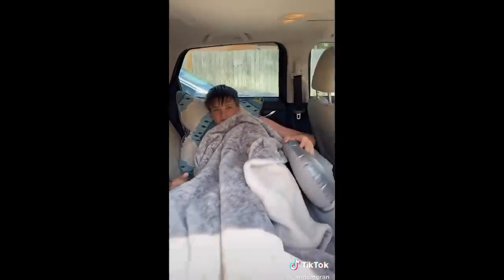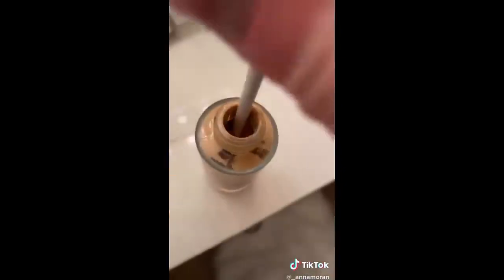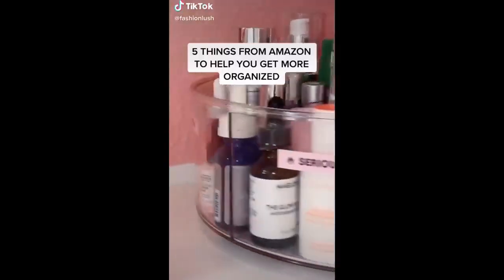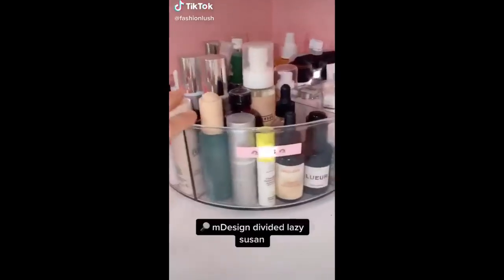This is a blow-up mattress for your car and it fits perfectly - you can watch movies, you can go on road trips, whatever you want. This is a mini scooper thing that you can use to get all the rest of your makeup product out, or you know, Nutella - you do you. There's a giveaway - to win this car seat gap filler and a $50 Amazon gift card, just follow my Instagram and TikTok and comment down below.